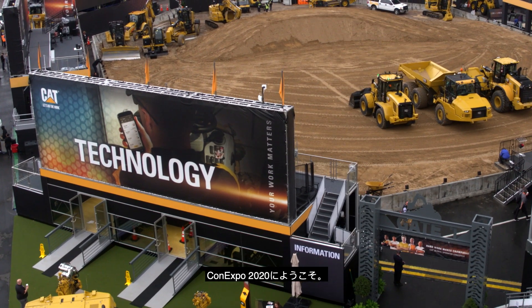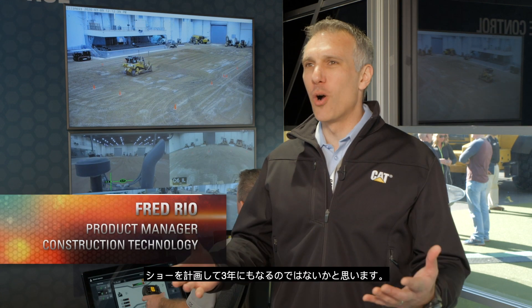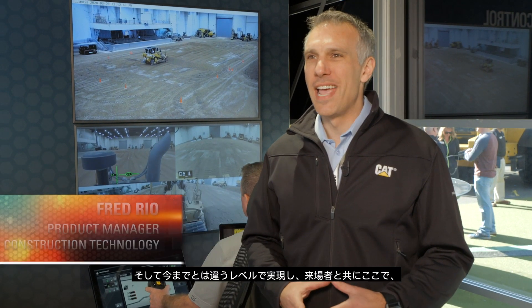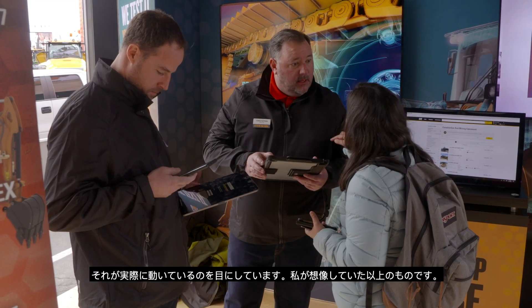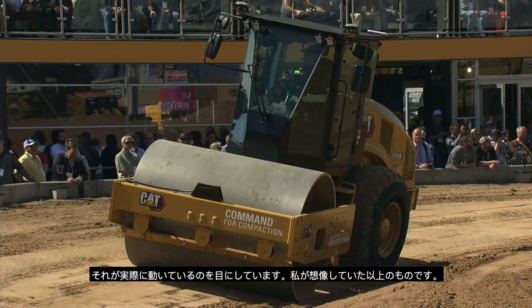Hello from Conexpo 2020. It's been so exciting. We've been waiting to be here for so long. It's been a show in the planning for almost three years. We're doing something so different, and to finally come here and see it live is beyond what I could have imagined.